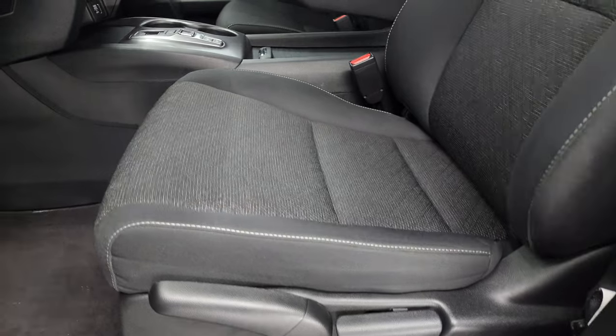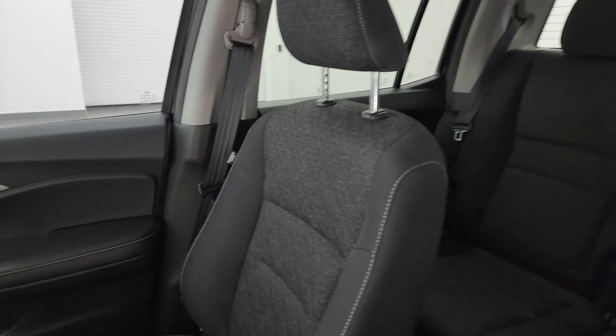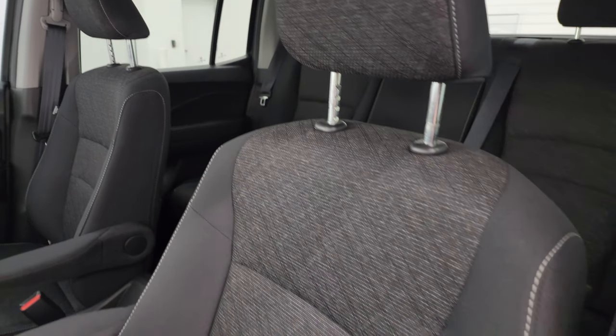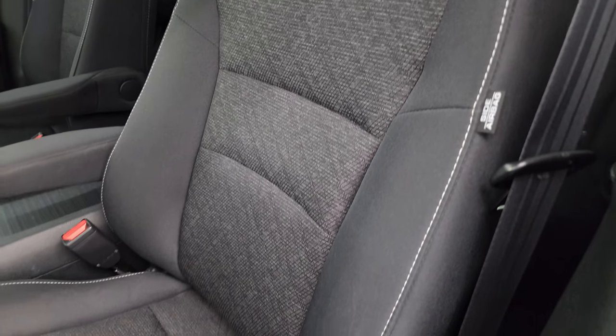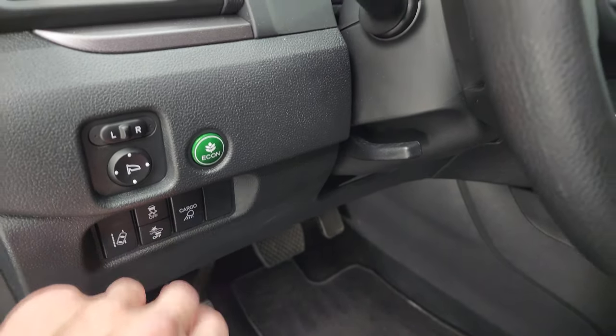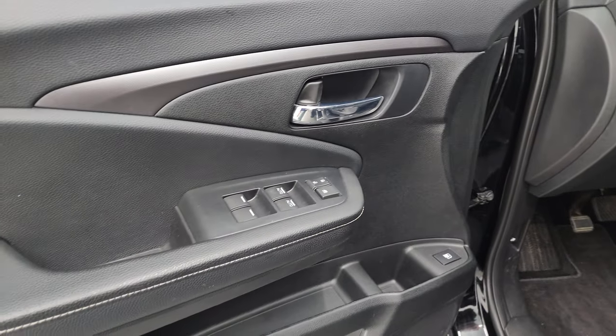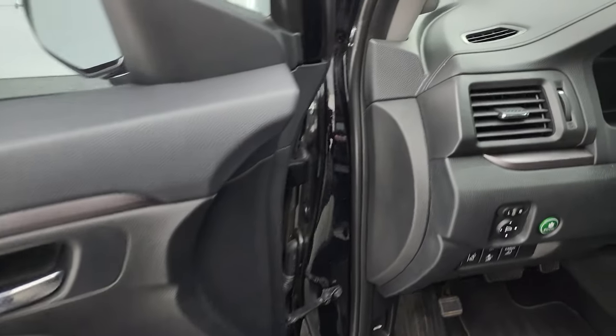The sport package gives you the black cloth captain's chairs — no rips or tears on these seats. Smells very clean inside this truck; I don't think it's ever been smoked in. You get the side curtain airbags and factory floor mats. This one has lane departure warning, forward collision warning, stability control, cargo lamps, power mirrors, tilt telescopic steering wheel, power windows, locks, and mirrors on there as well.